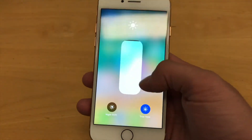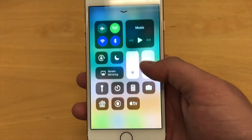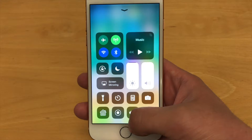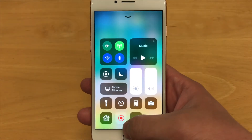Same thing with your brightness — you can turn on night shift and true tone if your phone or device has it. And then screen recording is here as well, and you can just click on that, and it'll start a screen recording, and then you can save that and go from there.